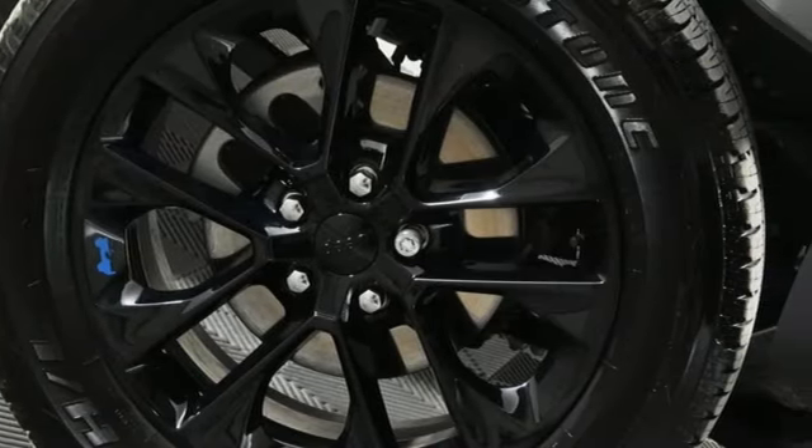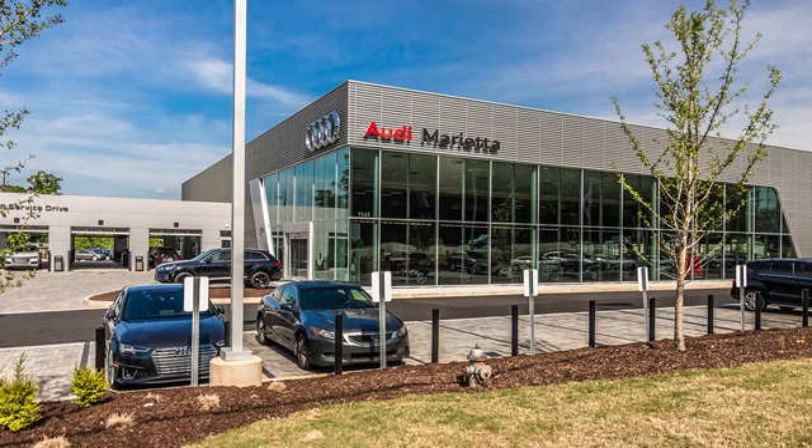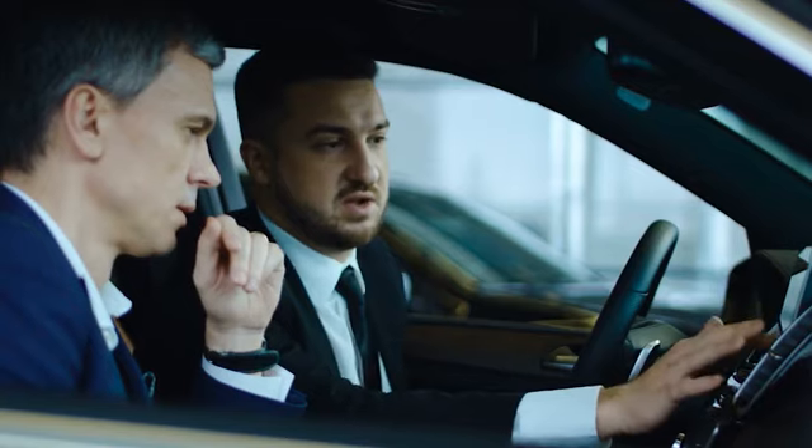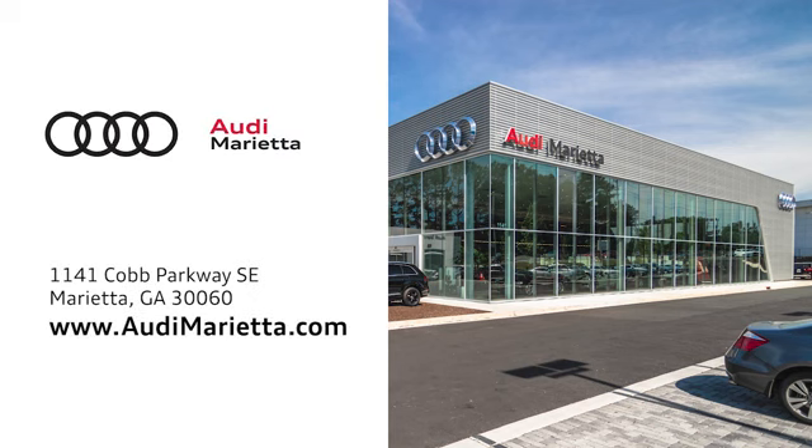The Jeep Life fits your life. Take it for a test drive today. At Audi Marietta, we prove every day that buying a car can be an enjoyable experience. We're conveniently located on 1141 Cobb Parkway Southeast in Marietta, Georgia.